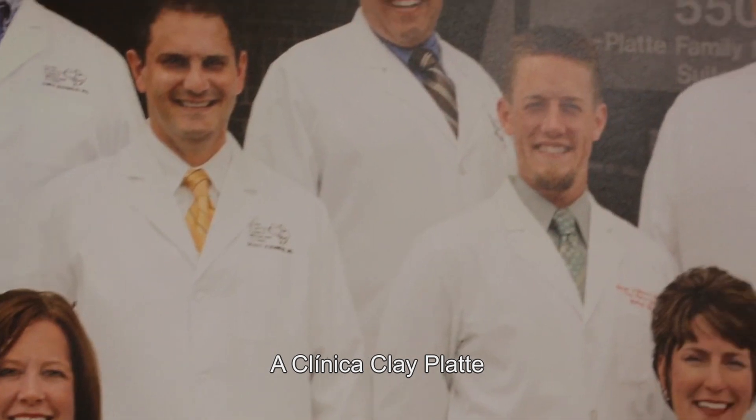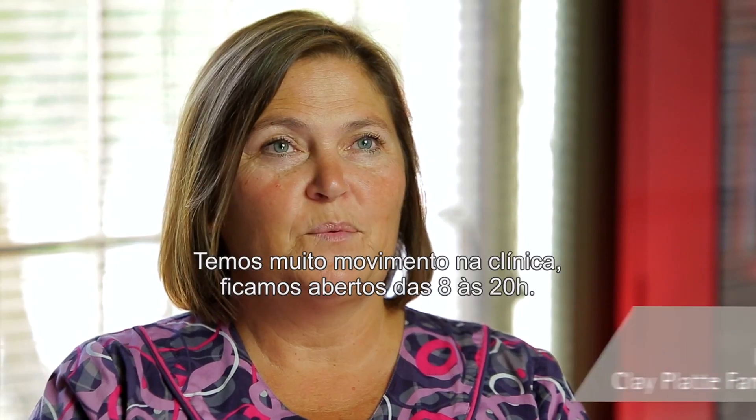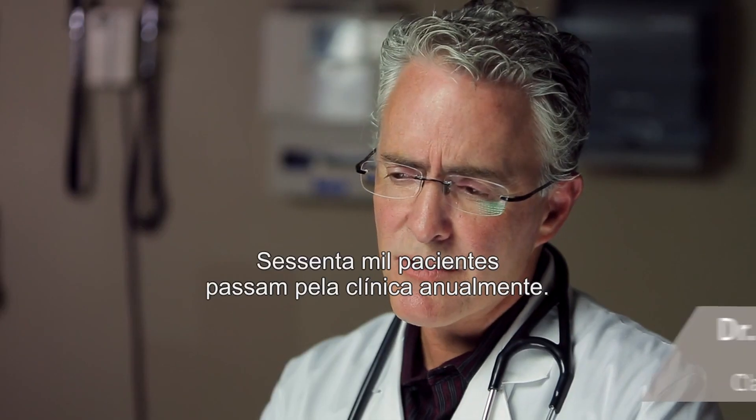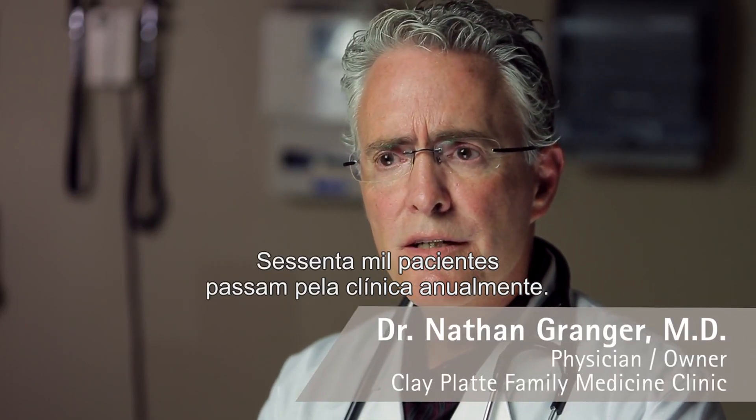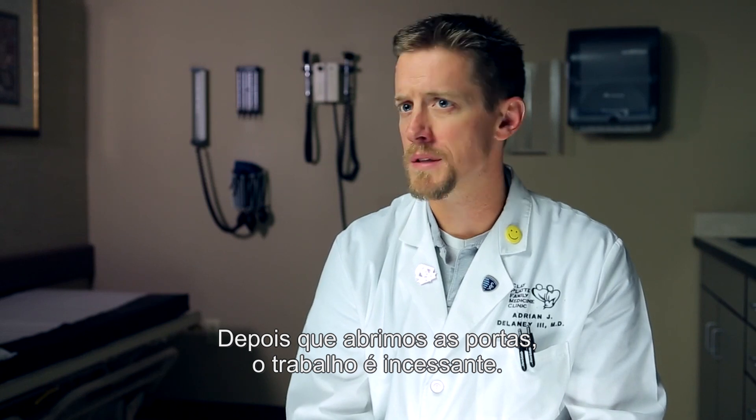Clay Platt Family Medicine is a 12-provider clinic in Kansas City, Missouri. We have quite a bit of activity in the clinic. We're open from 8 to 8, and we have about 60,000 patients a year that come through our office. Once those doors open, it is non-stop busy.